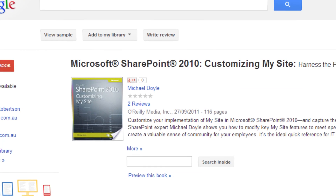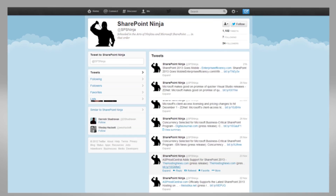My name is Michael Doyle. I work for Wagner-Edstrom. I wrote the book Customizing My Sites 2010, also known on Twitter as SharePointNinget.